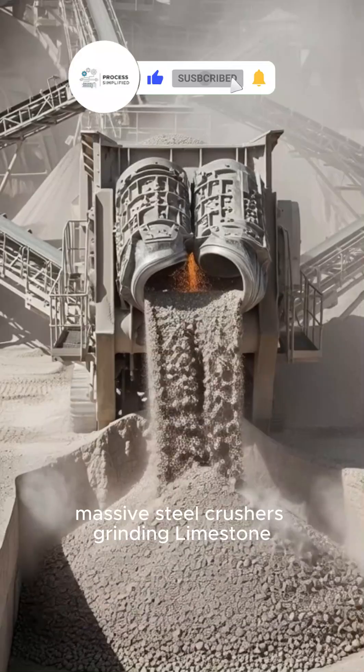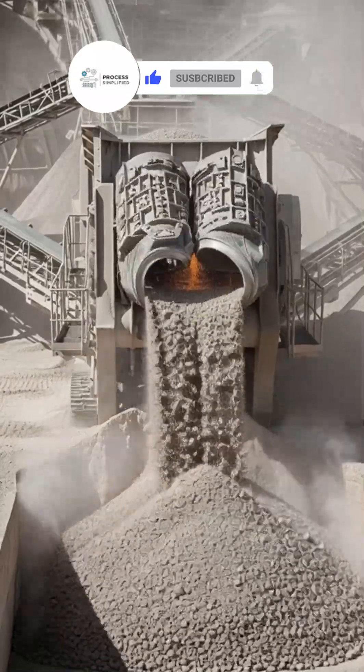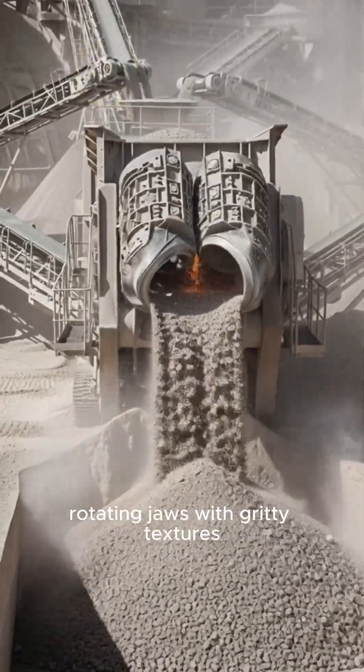Massive steel crushers grinding limestone. Rotating jaws with gritty textures.